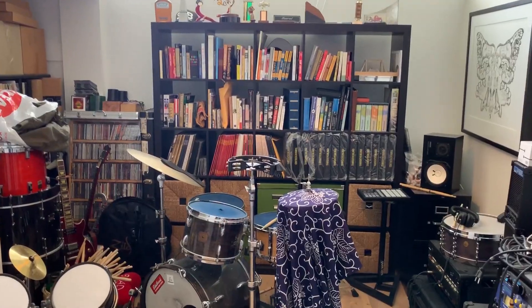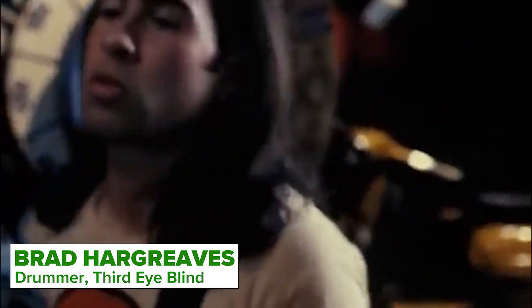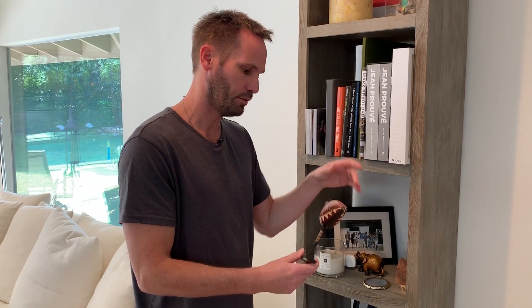Bradley. Short one for you. This is from when we played Bonnaroo — this was in the backstage and I stole it from Bonnaroo, so sorry about that.